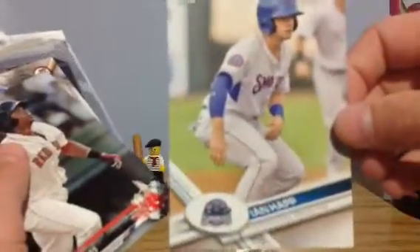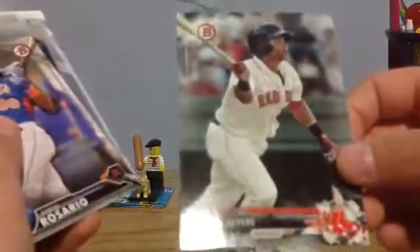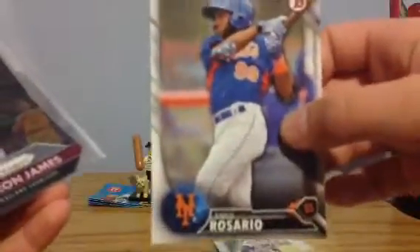Andrew Ben Intendi rookie card — it's a cool card. 2016 Bowman Ben Intendi, 2016 Bowman Happ, 2017 Topps Pro Debut Happ, 2017 Devers Bowman, and 2016 Ahmed Rosario Bowman.